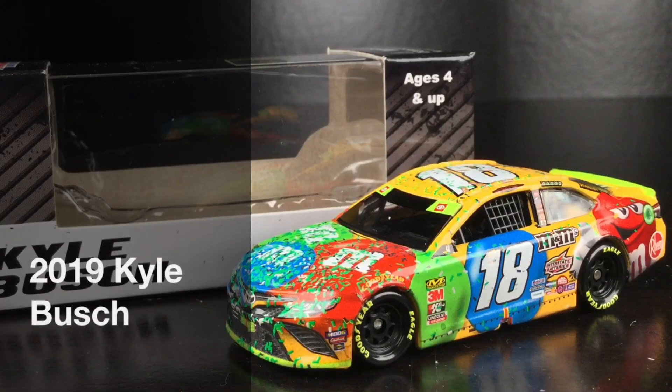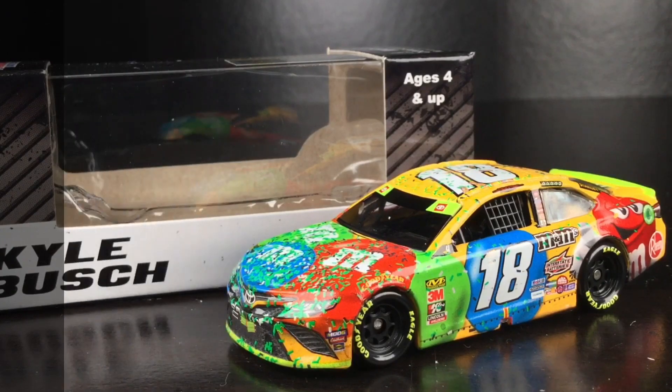Thanks to the new front windshield decals, we get even more detail on these 1:64 DieCast. Here's Kyle Busch's 2019 championship race-winning M&M's Toyota Camry.